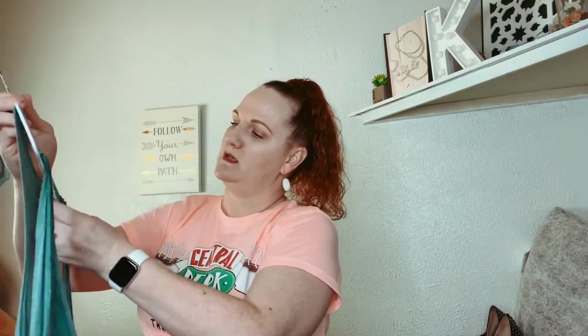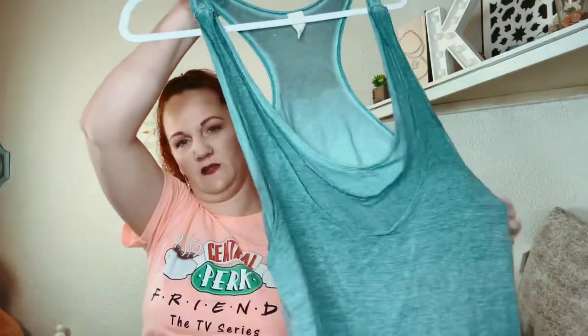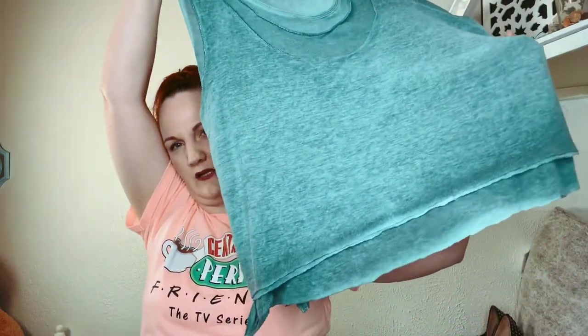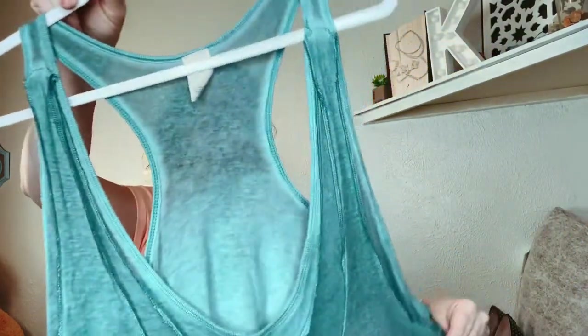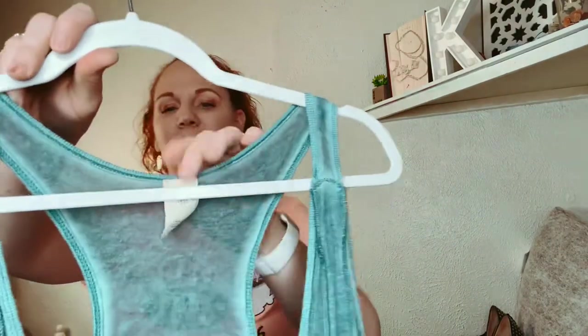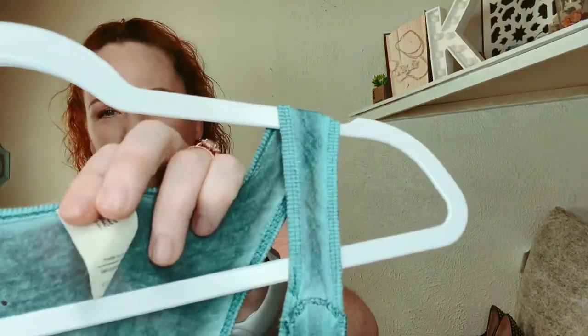This one is We the Free, which is a division of Free People. It's just a little rugged, ragged tank top, and it says it's an extra small — so as you can tell, that means it's oversized.